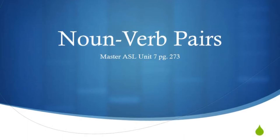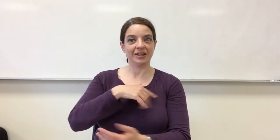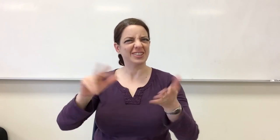Today we're going to learn about noun-verb pairs. Let's make sure we're really clear and have an understanding of what a noun and a verb are really all about.